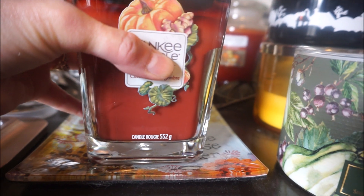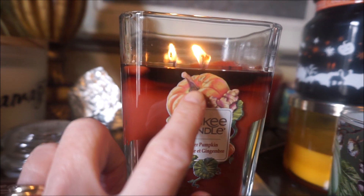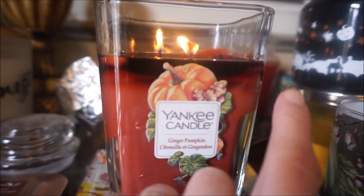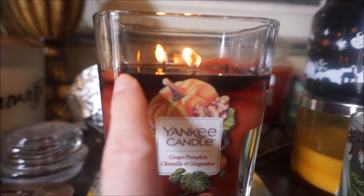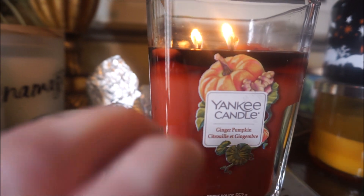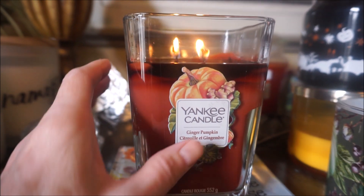These Elevation candles are really doing well — I have really good luck with the throw on them. This one has just been burning for a couple of hours, and the little corners just have to pull out but they should be any time now. This Ginger Pumpkin scent is just so good — you can smell that spicy ginger in there, it's just such a rich, decadent kind of smell.